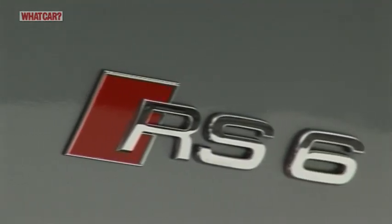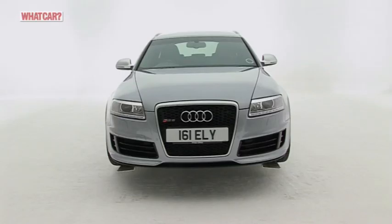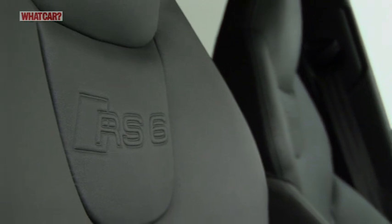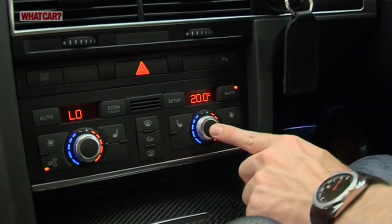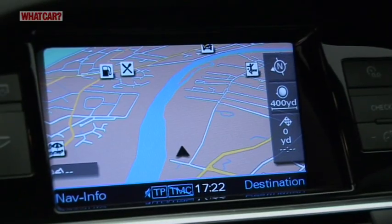The RS6 comes with 20-inch alloy wheels, front and rear parking sensors, and Xenon headlights. Inside, you get leather and Alcantara seats, climate and cruise controls, a six-disc CD changer and DVD-based sat-nav.